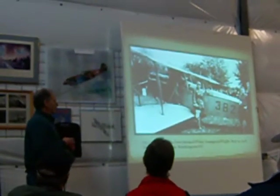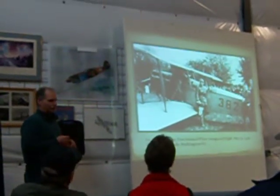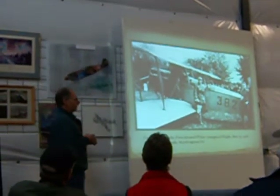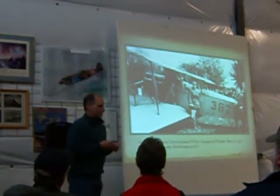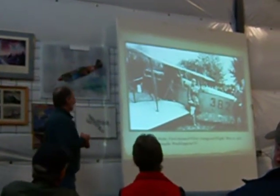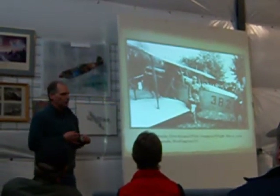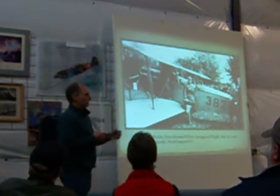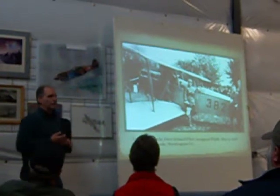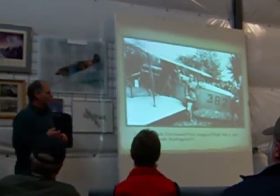Our first airmail flight happened May 15, 1918. Lieutenant George Boyle left the Polo Grounds of Washington, D.C., along with another Army soldier in a Jenny similar to the one we have in the main hangar — go out and take a look at it. We had one leaving New York, a stop in Pennsylvania, one leaving the Polo Grounds with Lieutenant Boyle, a stop in Pennsylvania, and then on to each other's destination. The goal was to prove these old rickety Jennies could haul the mail on a daily basis.